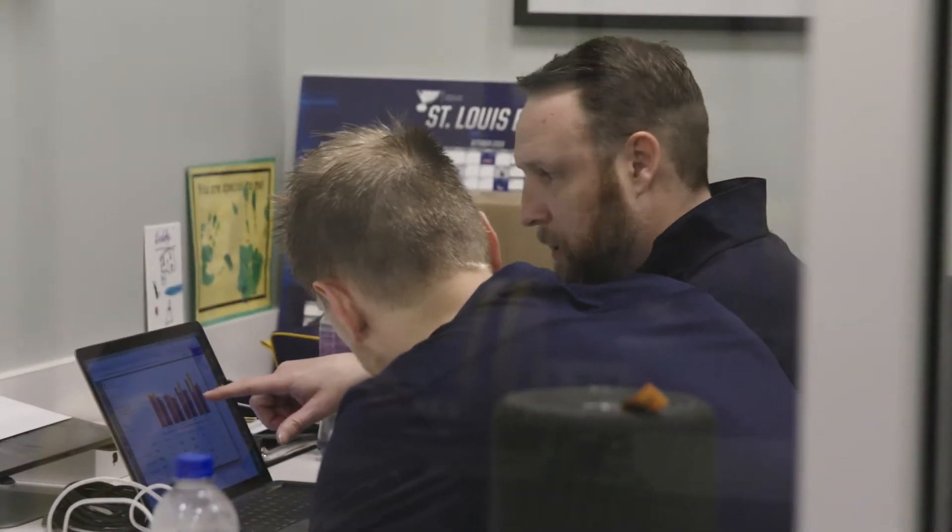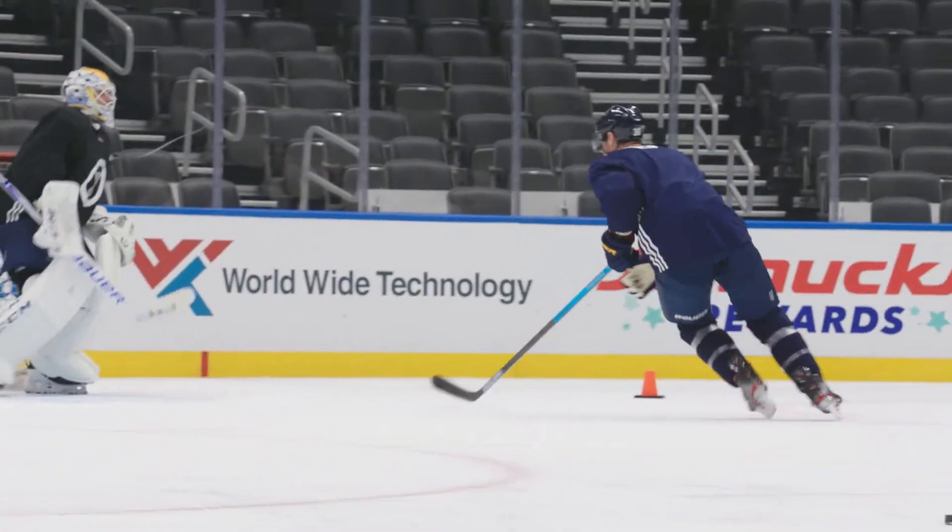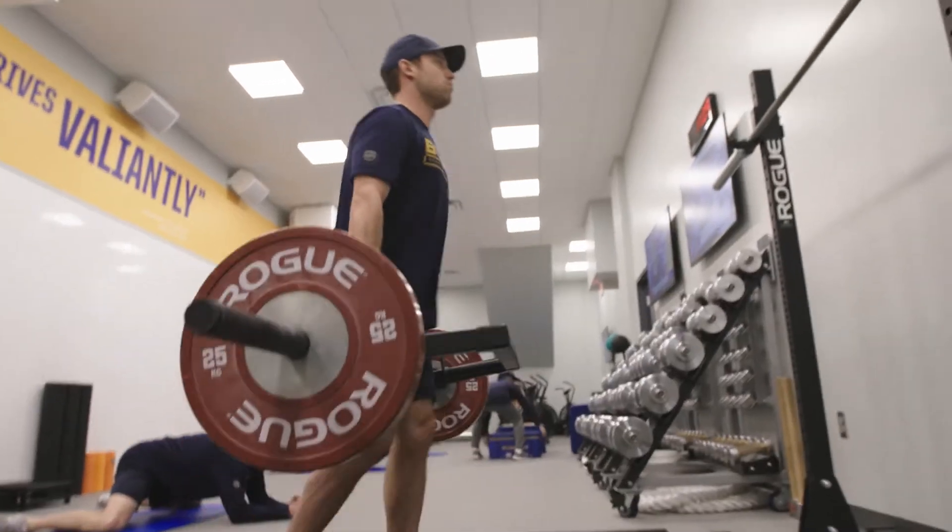In order for our athletes to progress, we have to measure what we're doing and make sure that we're making changes when appropriate. You can actually measure how a player moves. Hockey is a game of physics. In order to be fast and have speed, we have to use force — force is king in hockey. In order to make an athlete faster, we need to understand what part of speed they need to improve on, then we work on improving muscles on the ice and in the gym.